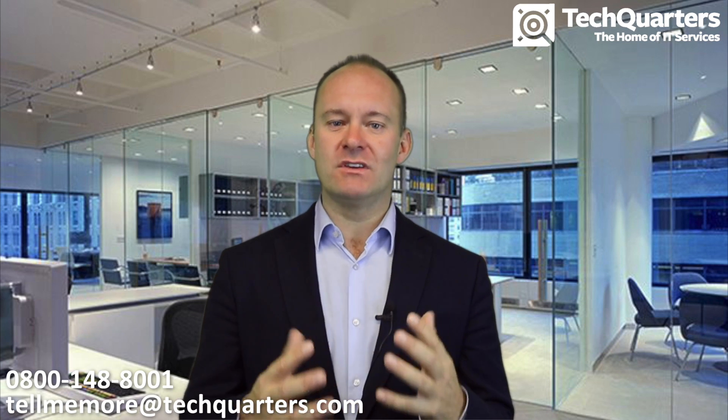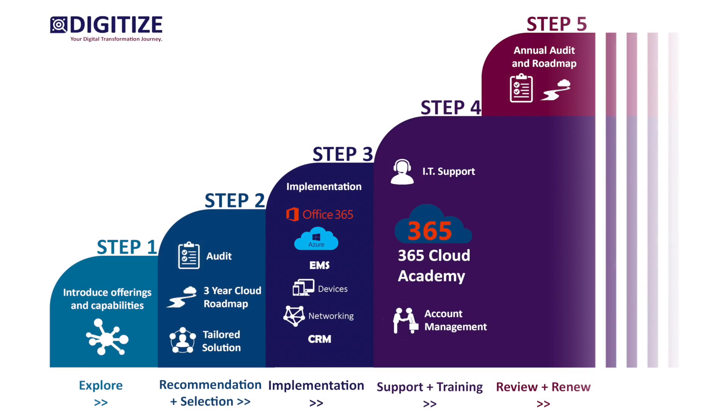The fifth step is providing great account management and reviewing your three-year roadmap with you every year, so that you know you are on that transformation journey and you're going to get there as soon as possible.